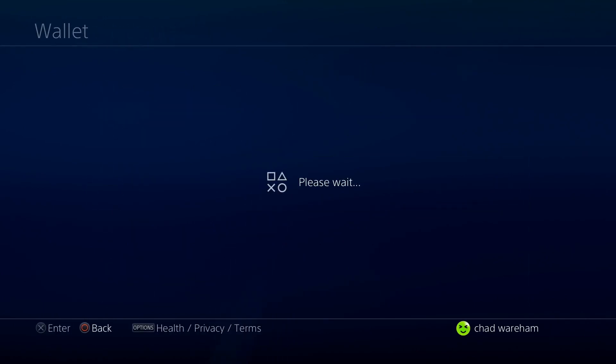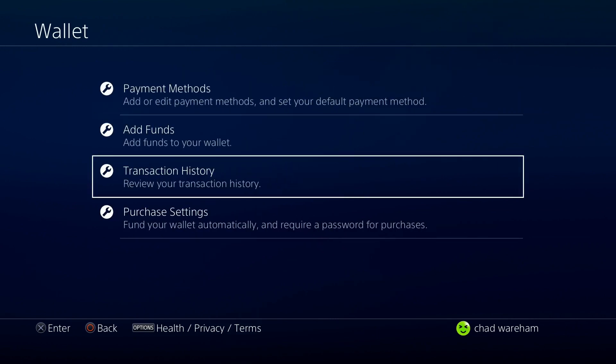We're going to go to Wallet, and once this loads, we're going to go to the bottom here — Purchase Settings.